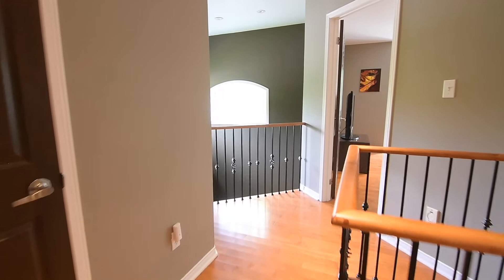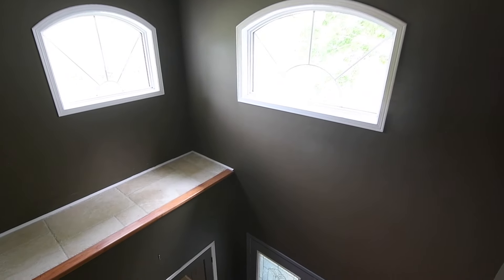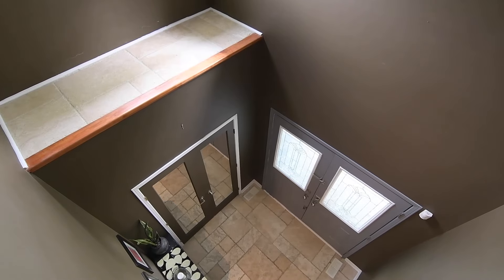The hallway is open to the foyer below, where a cathedral ceiling with two second-story arched windows allows light to spill into both levels.